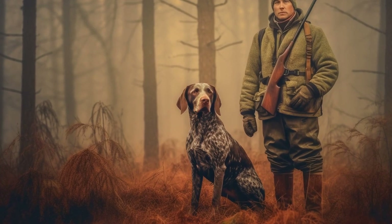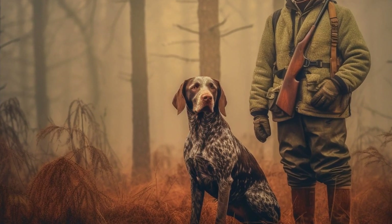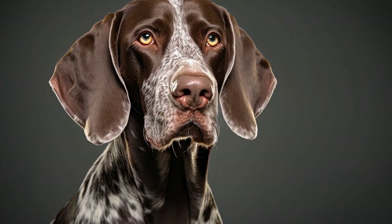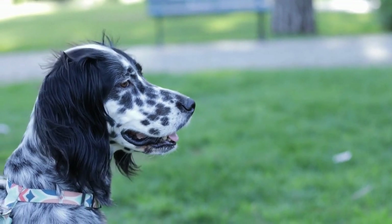Part 4: Liver Ticked Coat. The Liver Ticked Coat is similar to the Liver Roan Coat, but with more prominent liver color ticking on a white background. Ticking refers to small spots or specks of color scattered throughout the white areas of the coat. The liver ticking adds an extra level of intricacy to the dog's appearance, making it visually appealing.